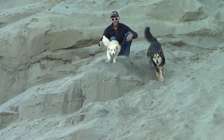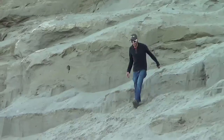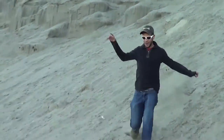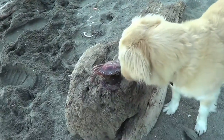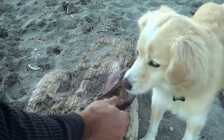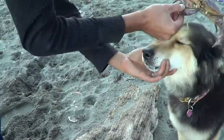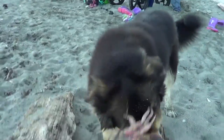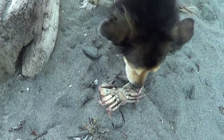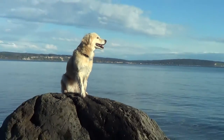Let's go! Sit! Stay! Okay Bella, come on! Good girl!